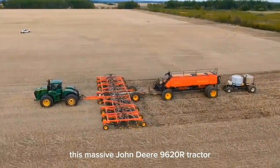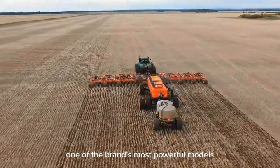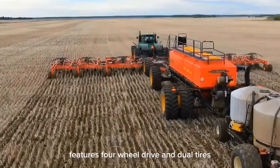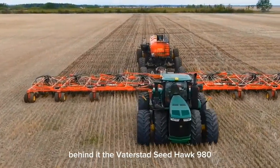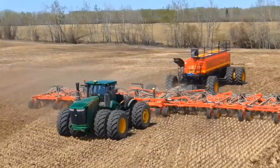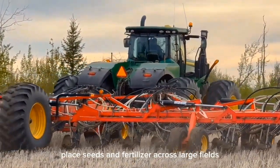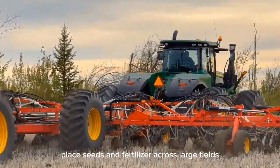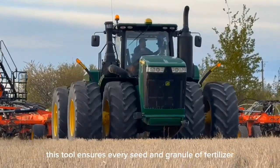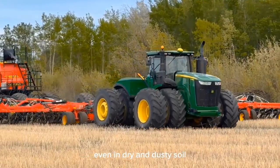This massive John Deere 9620R tractor, one of the brand's most powerful models, features four-wheel drive and dual tires. Behind it, the Wetterstad Seed Hawk 980 operates with high precision, renowned for its expansive working width and ability to accurately place seeds and fertilizer across large fields. This tool ensures every seed and granule of fertilizer is positioned at the optimal depth, even in dry and dusty soil.